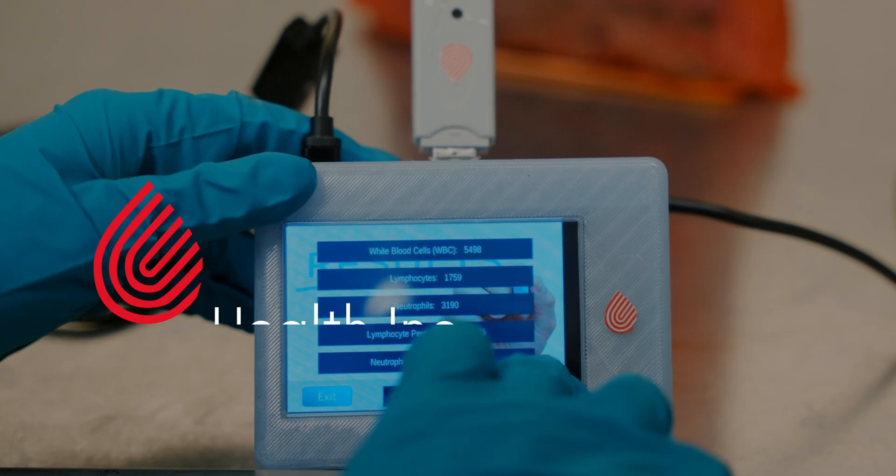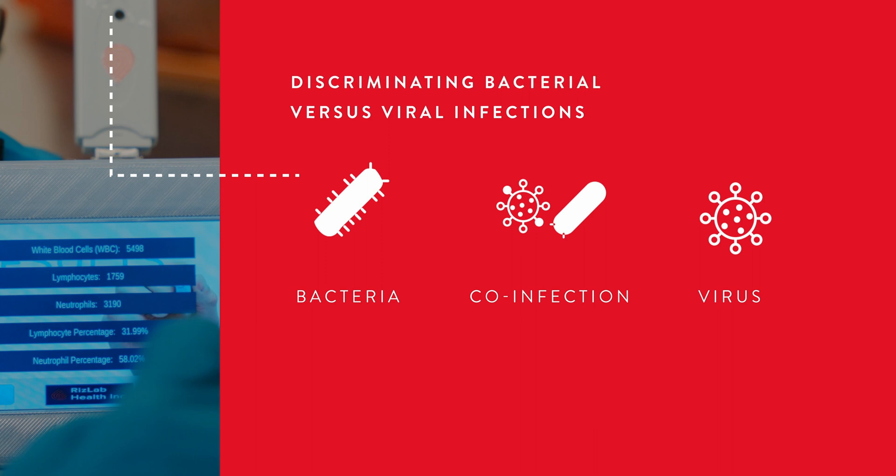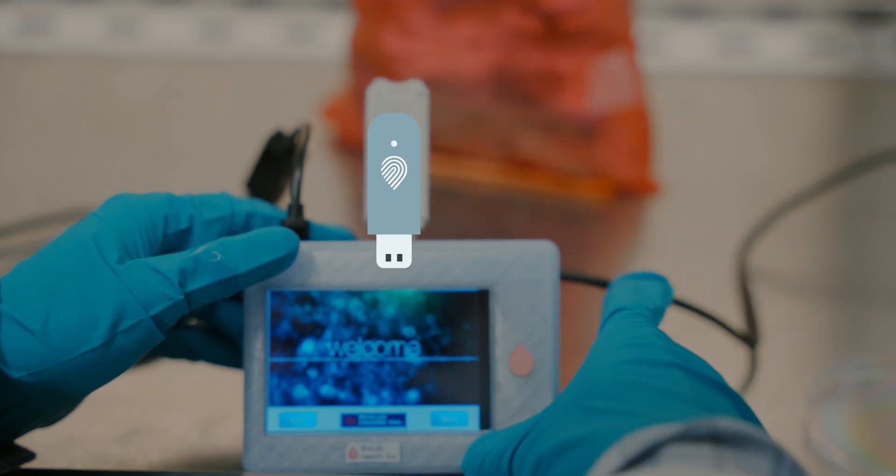The CytoTracker is the first lightweight, portable, affordable blood cell analyzer that can instantly quantify white blood cells and their subtypes. The first use case will be discrimination between viral and bacterial infections.